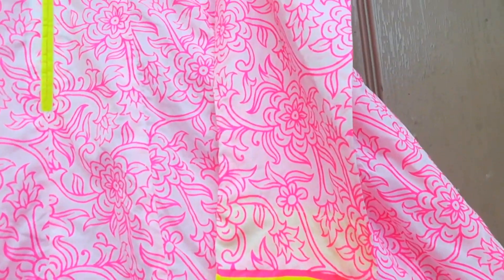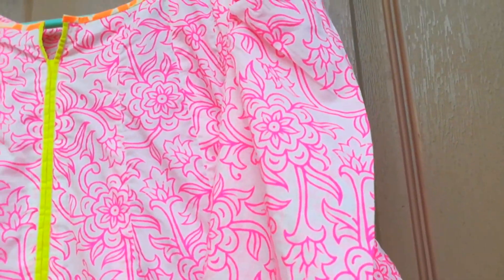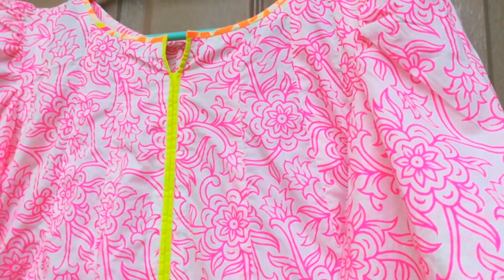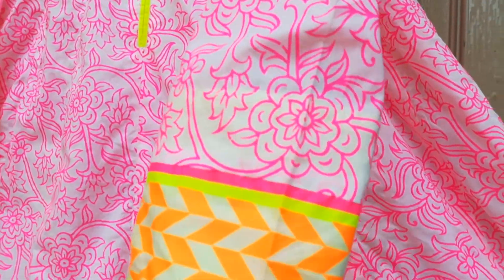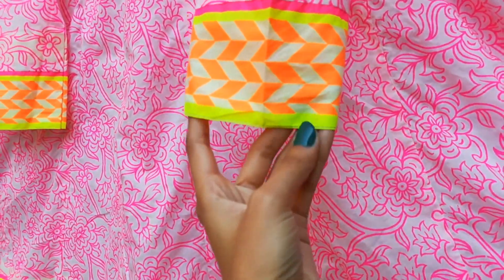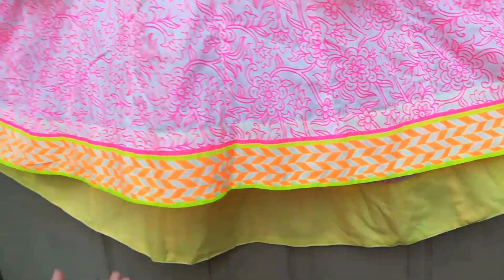This is a simple umbrella type frock. It's a blue frock. There's also a pink one — it's a barbie type. It's plain.